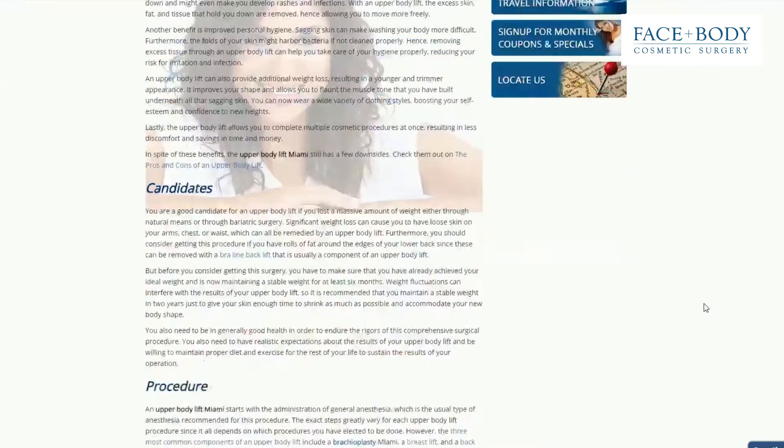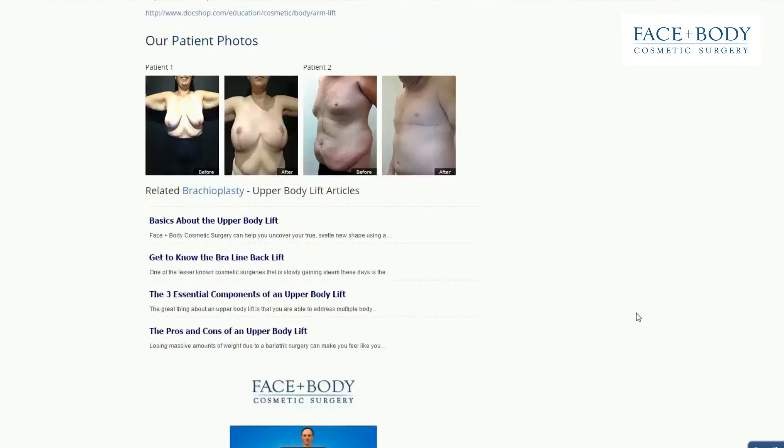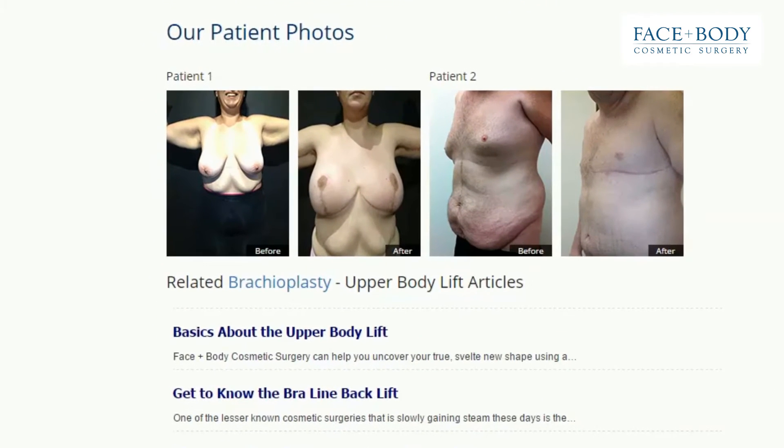Also, scroll down this page to review a gallery of our satisfied upper body lift patients. The results speak for themselves.